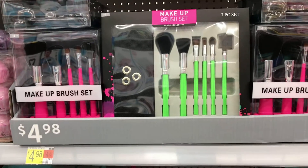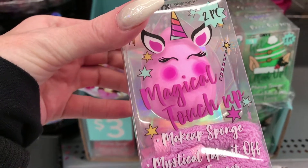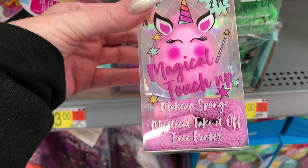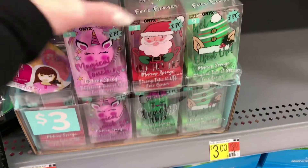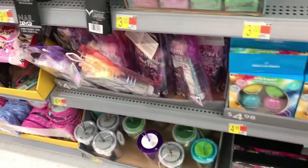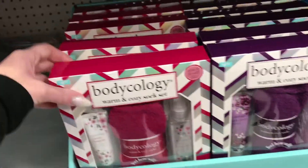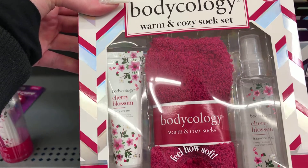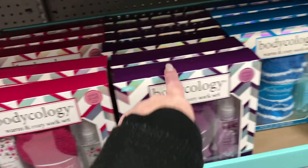Brush sets for five dollars, a makeup sponge for three dollars. It comes with a little face cloth and a sponge — how cute. They have different ones: Santa and a Christmas tree. They also have Body Ology — a good brand — with cherry blossom body cream, fragrance mist, and a washcloth for five dollars in pink, purple, and blue.